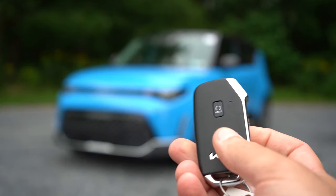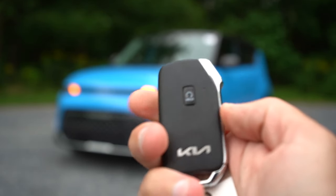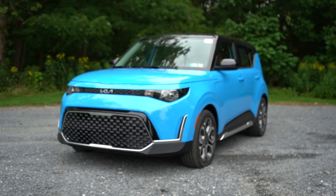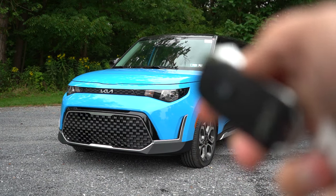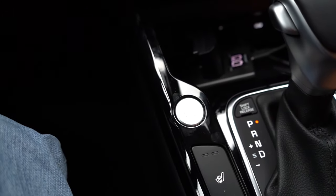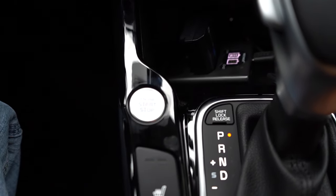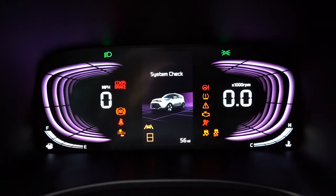Let's make our way to the startup. The key has the Kia logo on one side, with lock and unlock on the side of the key, and a remote start hold button — that's for the S trim and up. It's all keyless entry with a push-button start, so I'll simply put my foot on the brake and press the silver engine start button located just to the left of the shifter.